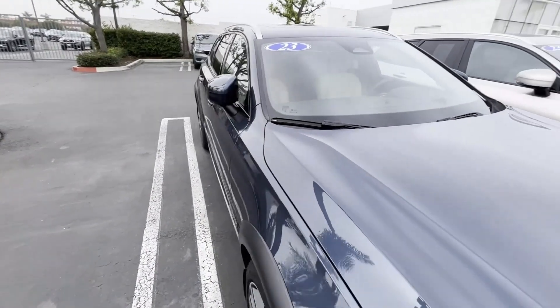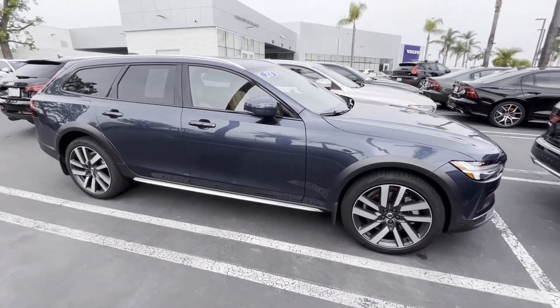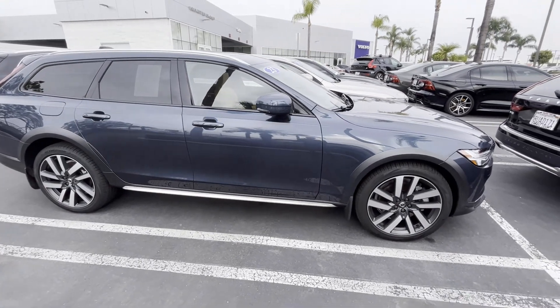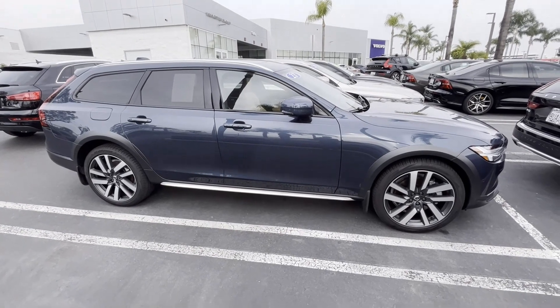This is a certified pre-owned Volvo at Volvo Cars Orange County. You can purchase it for approximately $57,000, and the original price tag was $74,000.